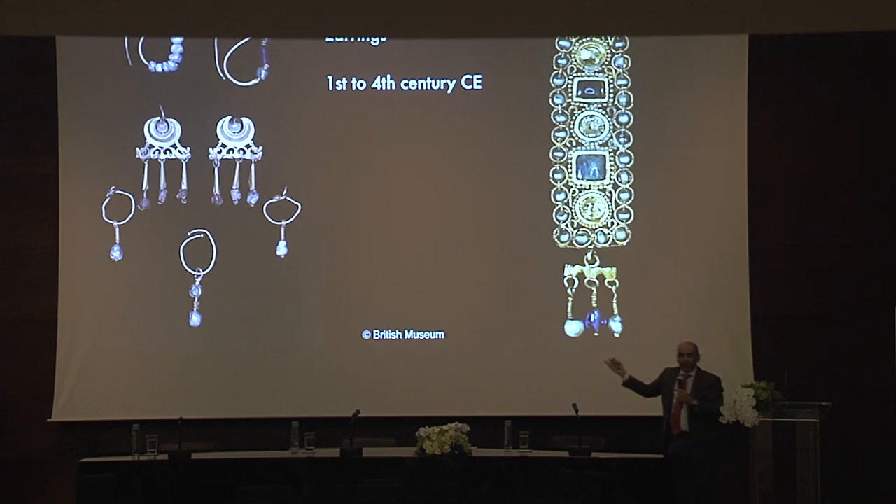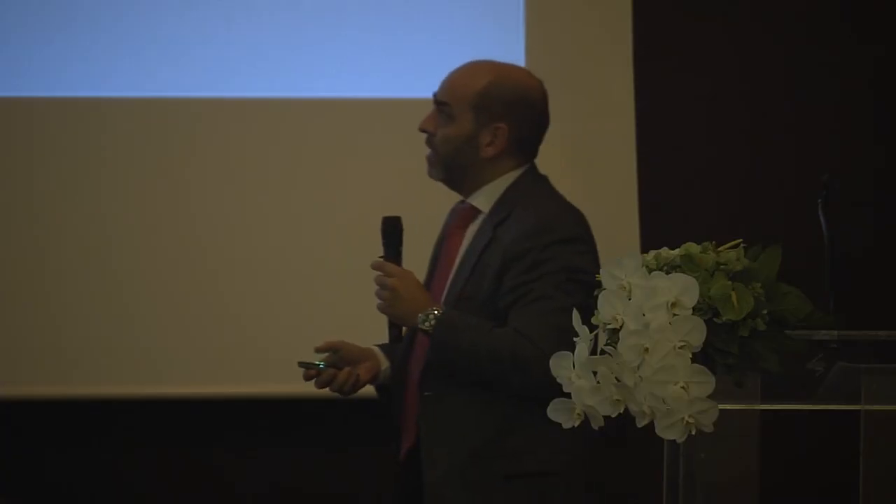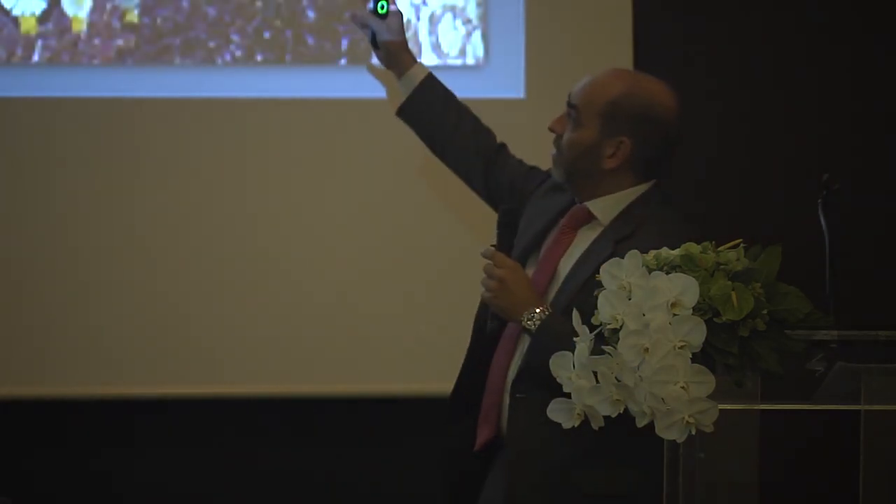Going to the British Museum, you see a lot of Roman pearls. And this is the mosaic of Empress Theodora in Ravenna, Italy, where you can see she is adorned with huge pearls. That use of pearls in the Byzantine times, in Central Europe and Central Asia, was really very common.